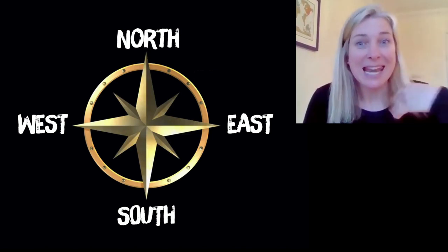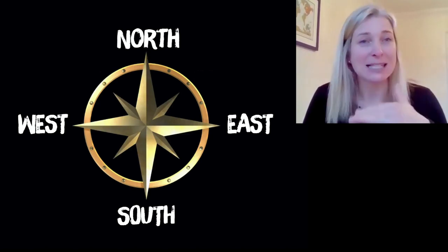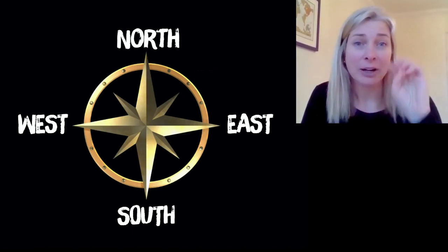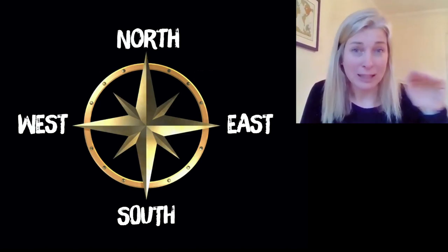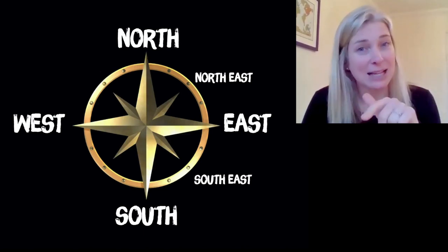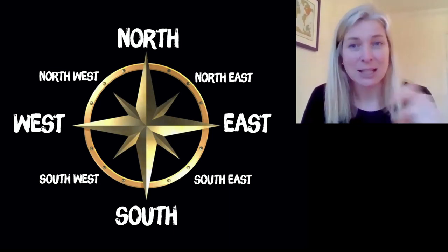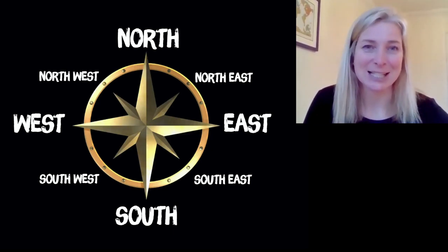The next layer of compass directions adds a bit more accuracy: we have directions that sit between those four quadrants. If north, east, south and west are at 12 o'clock, 3 o'clock, 6 o'clock and 9 o'clock, then in the diagonals between them we get north-east, south-east, south-west and north-west. On top of that, there are another eight compass directions that sit in between those, but for this purpose we'll stick to just the eight.